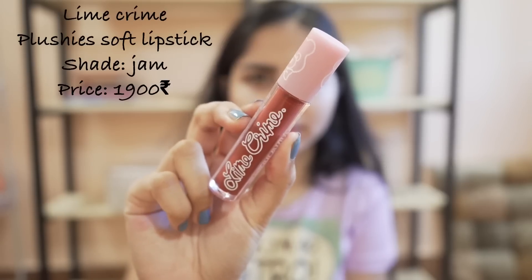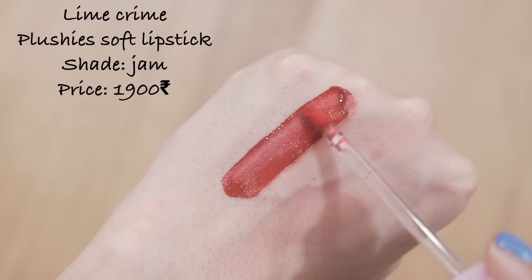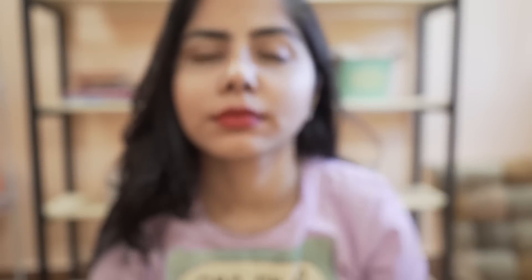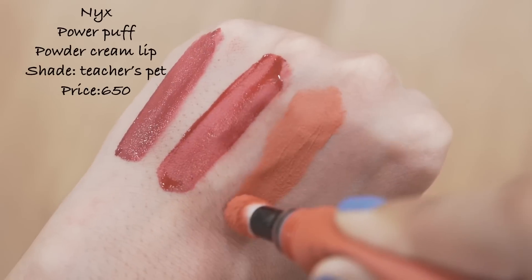This Lime Crime lipstick is the most expensive lipstick on this list. The color is so good and the formula is very comfortable, but I have to tell you it transfers a bit. The lasting power is very good though. I got it on a 40% discount.